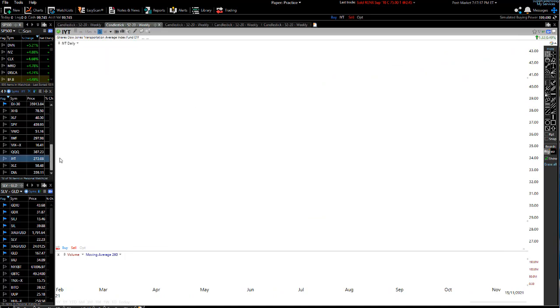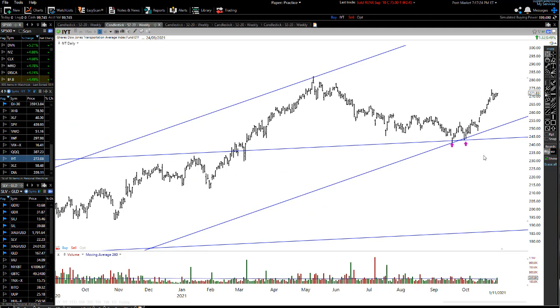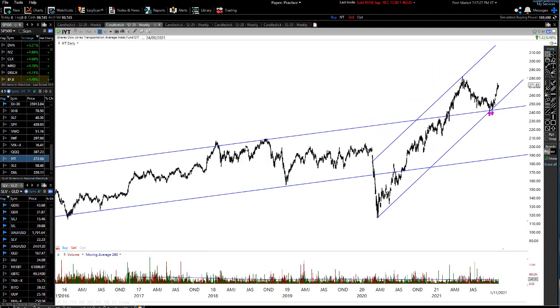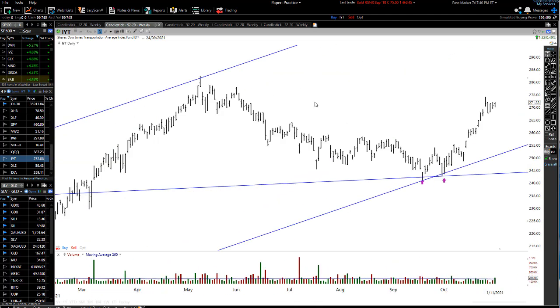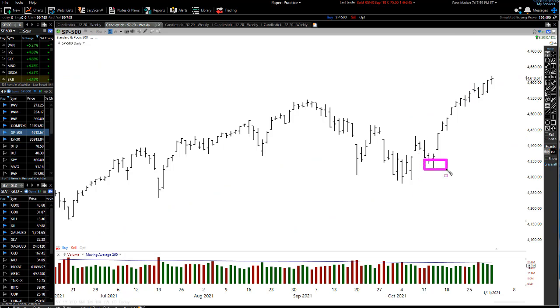On the Dow Jones ETF — if you remember, I did a video where we had a major significant long-term level of support and I was saying that once we get down to that level there's a very good chance we bounce and race back up to new highs. We're almost at new highs already, so that's working really well. A lot of these calls I've made over the last couple of months — bouncing from support on the Dow Jones, the S&P 500 breaking the downward trend line and racing to all-time new highs — are all working out really well.